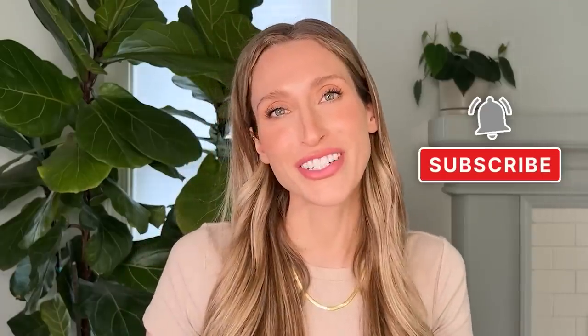If you're new here, I'm Dr. Sam Ellis, and I'm a board-certified medical and cosmetic dermatologist in Northern California. I'm here to help you understand your skin and find products that work for you. So if that sounds good, give this video a thumbs up and don't forget to subscribe to the channel.